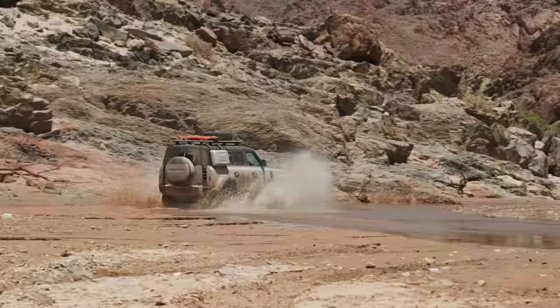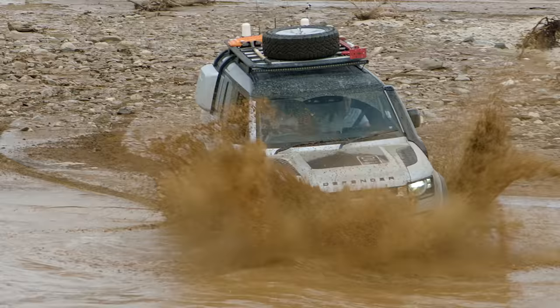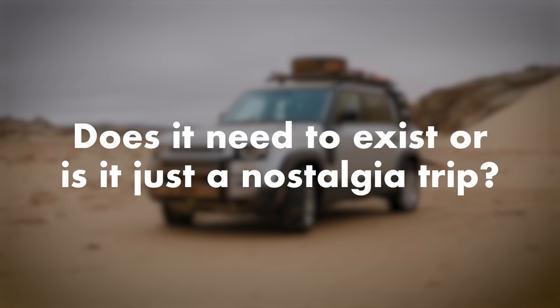How deep can it wade? We are out here in Namibia and we haven't tested the absolute wading capability because it's quite a dry country, but we have been through some water. It can wade up to 900 millimeters, which is actually a lot — most of the time around 500 is usual, and that's what the old one could do too. Big thumbs up.